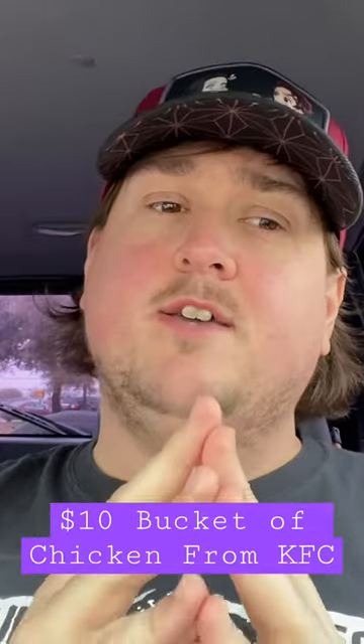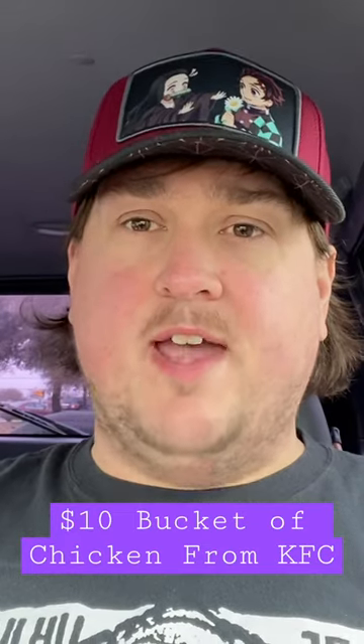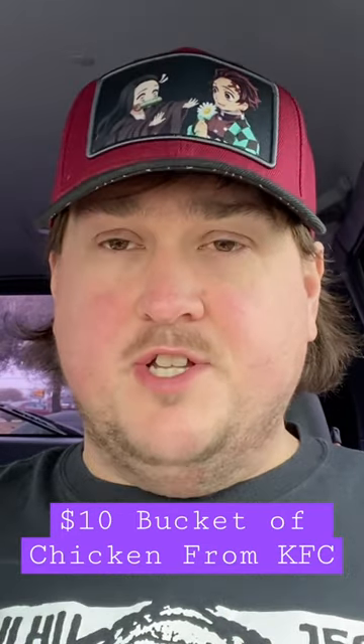You can get a $10 bucket — 8-piece bucket right now at KFC, or 8 tenders, $10. You just have to order in the app or online. That's the only way to do it. It's not in stores, but if you go on your app, if you have an account on the app, or if you go on to KFC.com, you should see it: $10 bucket, 8-piece bucket.